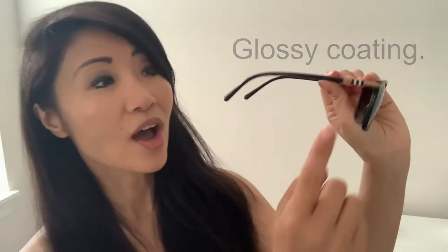There is a glossy mirror coating, and of course on the arm, the iconic Burberry plaid. Now, what are my thoughts? First of all, I love the way they fit — these fit my face perfectly. I also love their shape; they're classic.